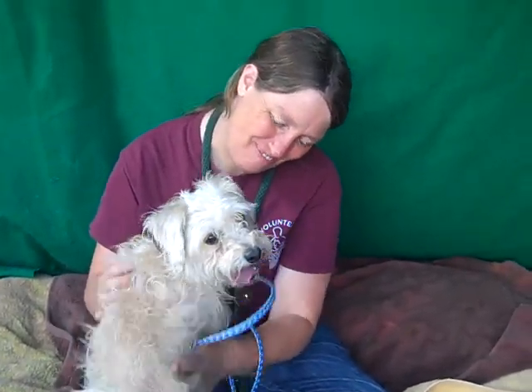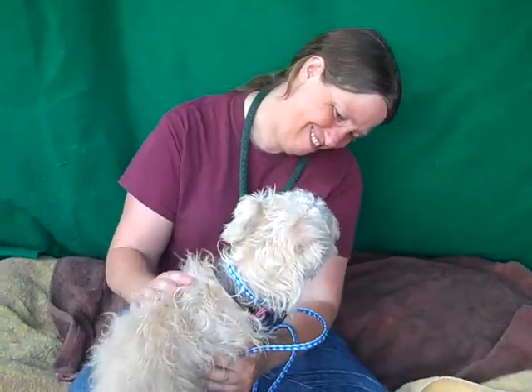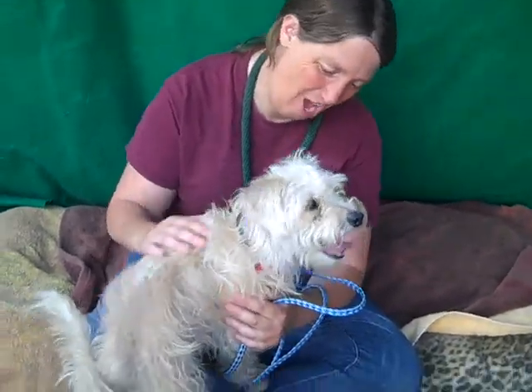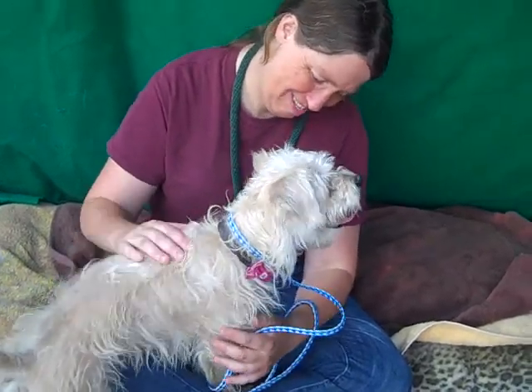Hi, I'd like you to meet Bunny. Bunny's ID number is 85082697. Bunny is — or we think — is a Norfolk Terrier and a Maltese mix. She's got gorgeous silky fur. She came in as a stray from El Monte.